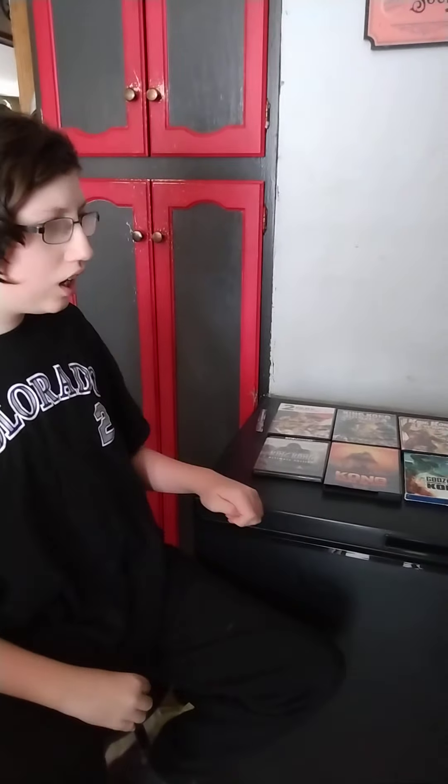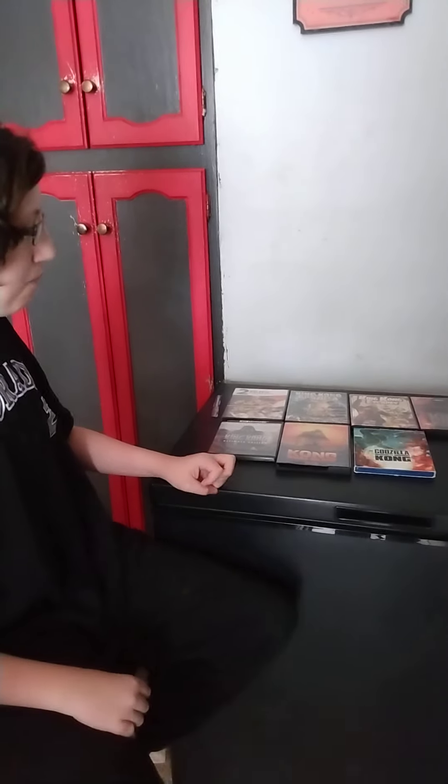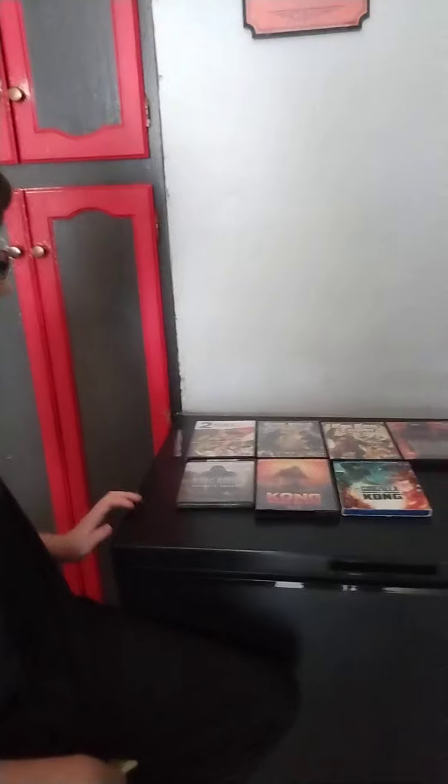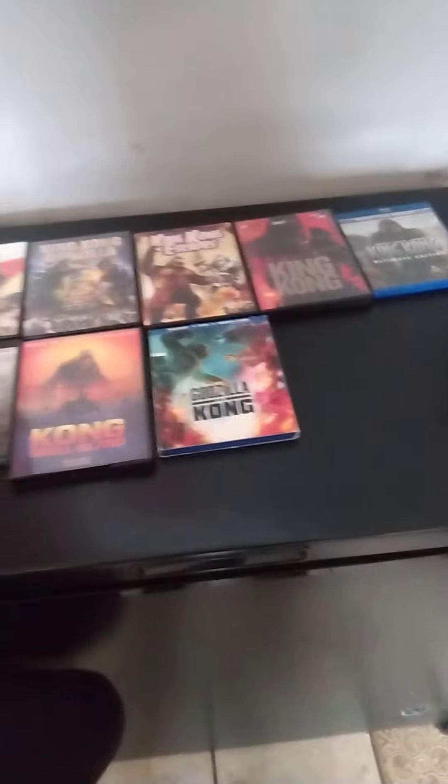Hi everybody. This is Harlan with the comments from our videos, and sorry for not making videos for almost a month. Well, I'm back now. Hey, this is the video we've all been waiting for — my King Kong collection.